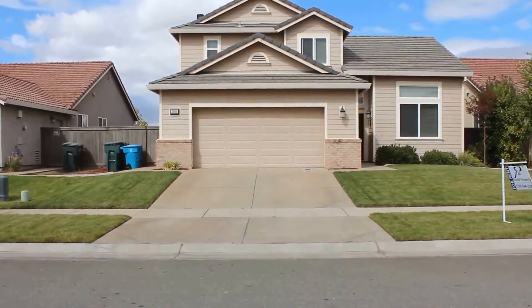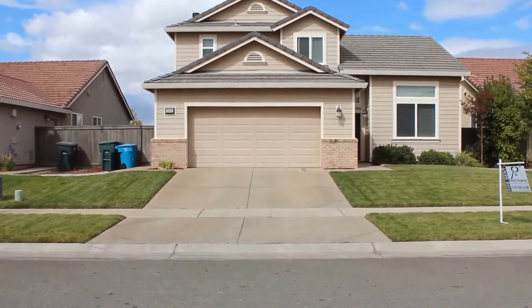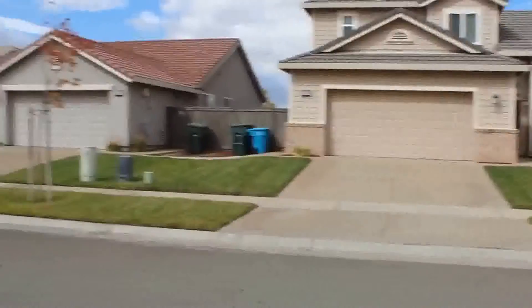Hello, we're here today at 2069 Stonewood Loop. It's a four-bedroom, three-bath home with 2169 square feet of living space. Let's go ahead and take a look at the neighborhood.